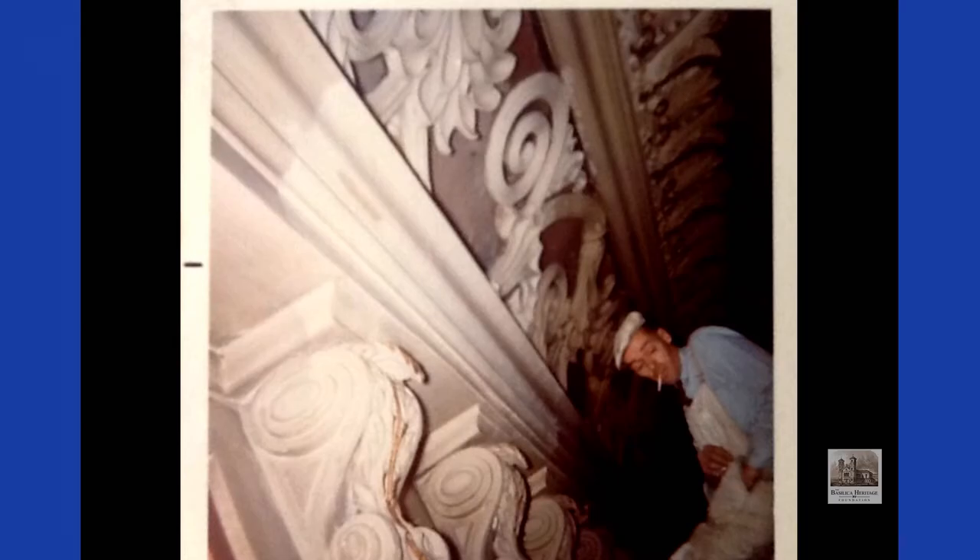The first ceiling installed in the Basilica after 1852 was flat and painted white. It remained like this until 1903. It was surrounded by a decorative cornice consisting of a number of neoclassical elements, such as rosettes alternating with brackets, string courses, vines — which the Conways called running dogs — another string course, and then alternating acanthus leaves and lotus leaves.